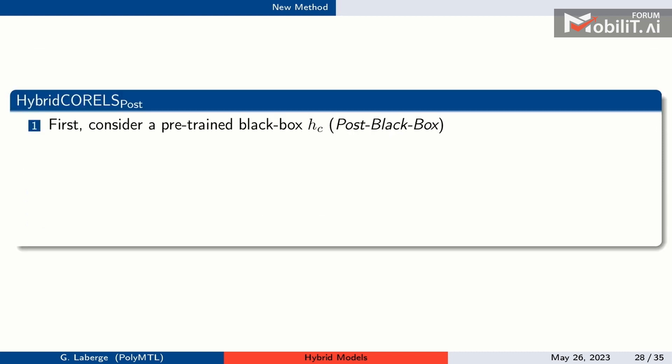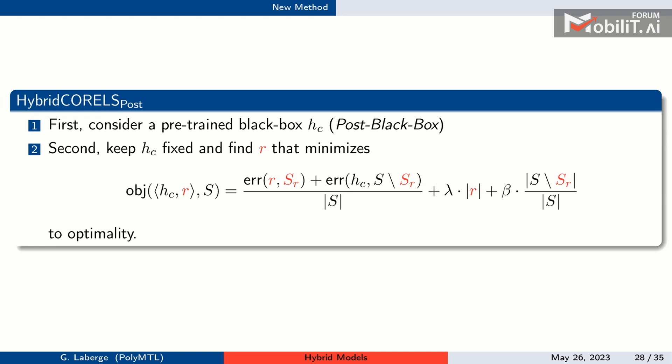Our first proposed method, Hybrid CORELS Post, follows the post-black-box paradigm. Starting with a black box, we minimize an objective where the error rate decomposes into the error the rule makes on its support plus errors made by the black box on other instances. Since the black box is already known, both terms are computable for any rule, as are the untransparency and rule-length penalties.